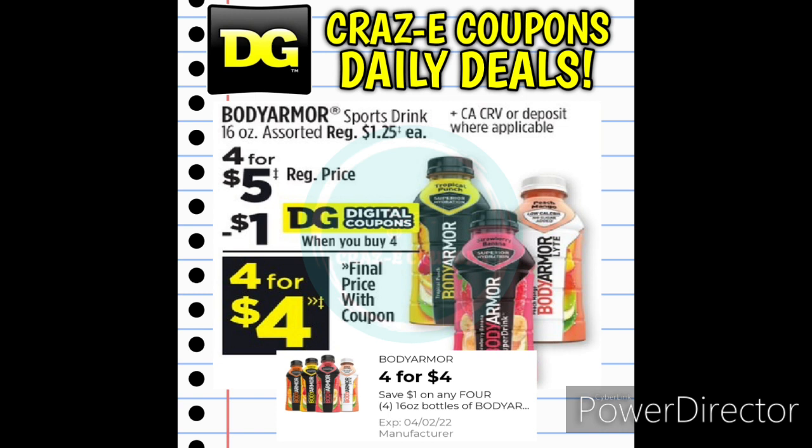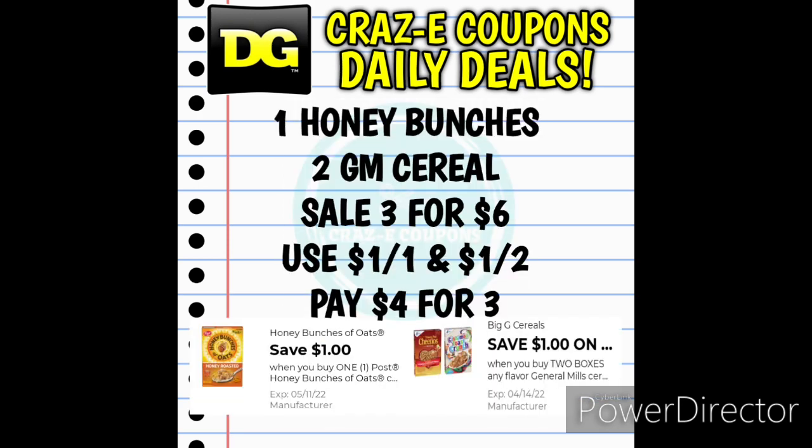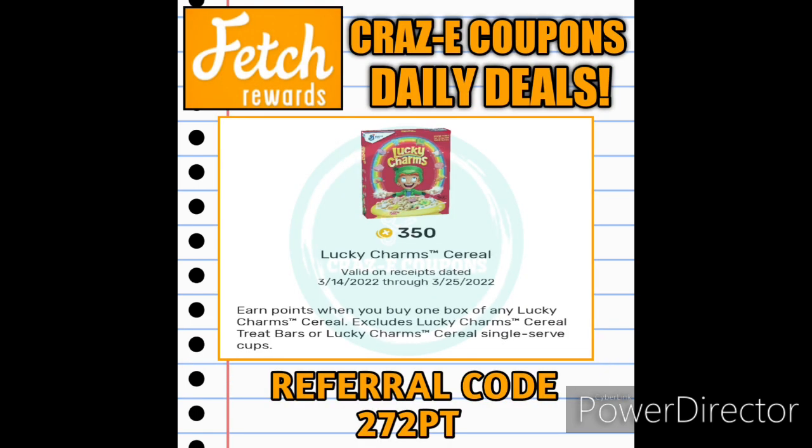Next up, we have the Body Armor Sports Drink with an awesome digital coupon for $4 for 4, making them $1 each. Then we have a sale on cereal — Post, General Mills, Quaker, and Captain Crunch — 3 for $6, making those $2 each. If you pick up one Honey Bunches of Oats and two General Mills cereals, use the $1 off 1 digital coupon for Honey Bunches of Oats and the $1 off 2 General Mills cereal digital coupon, leaving you paying $4 for three boxes. If one of those is Lucky Charms, don't forget to scan your receipt into the Fetch Rewards app for a 350-point bonus, equivalent to $0.35.